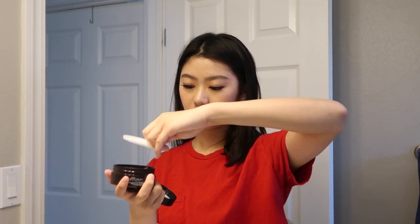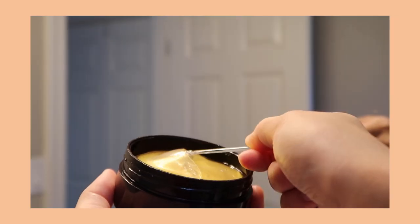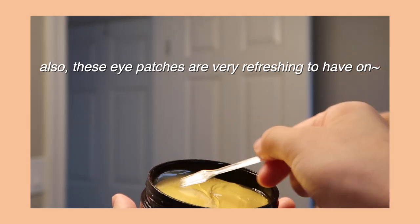The next item is also from the same brand — eye patches. I really like this because it comes with 60, so it's worth the price. Usually the eye patches I see at other stores are super expensive, so this is really affordable.